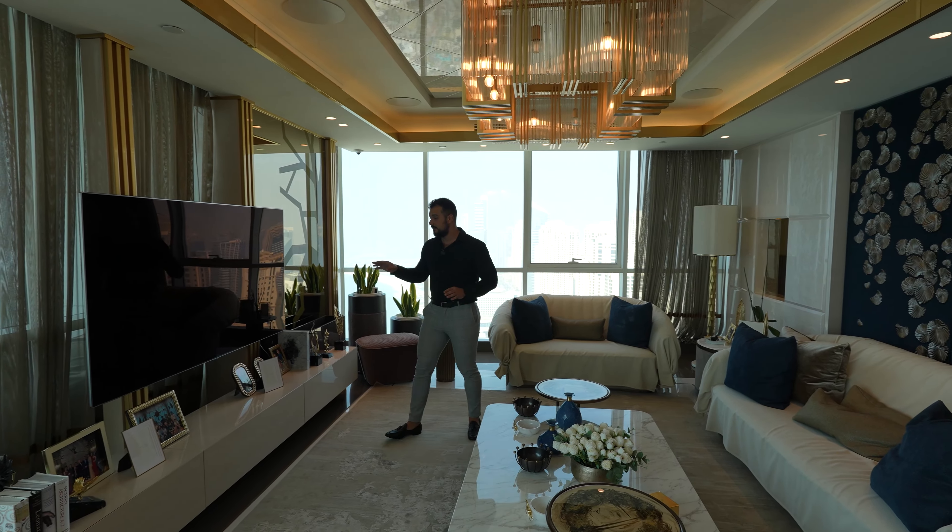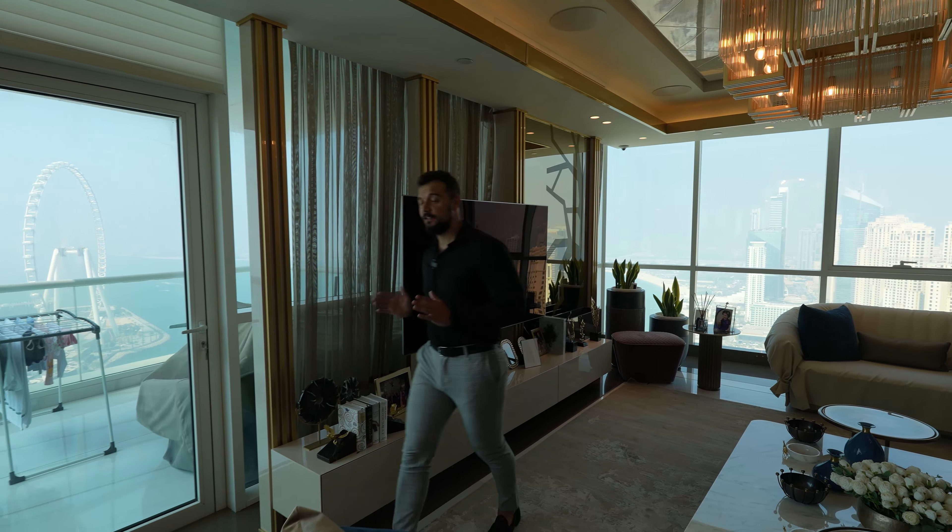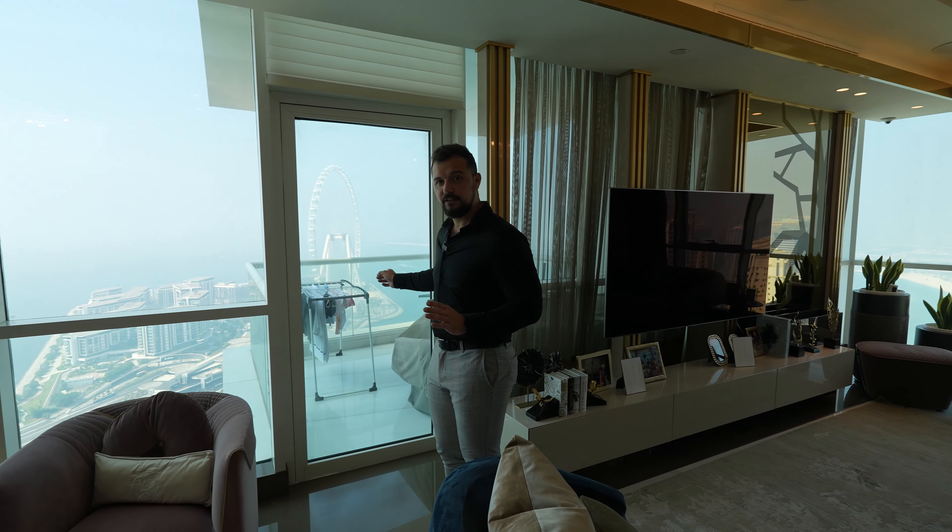This huge screen TV is also a very nice feature. Going on from here, there's another balcony towards the right where you can see all the beauty that surrounds you here in Dubai.